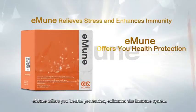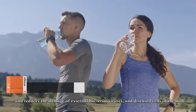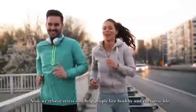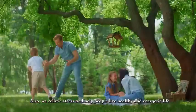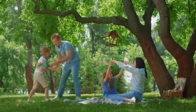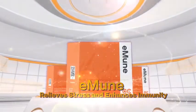Immune offers you health protection, enhances the immune system, and reduces the damage of external bacteria, viruses, and disease cells in the body. We also relieve stress and help people live a healthy and energetic life. Immune — relieves stress and enhances immunity. YaHi.